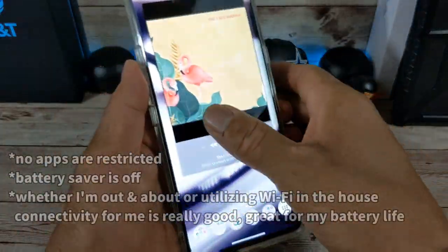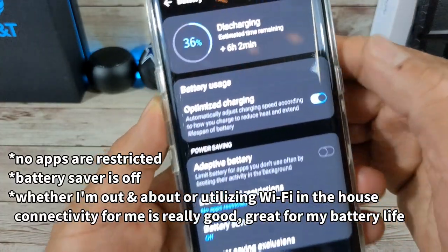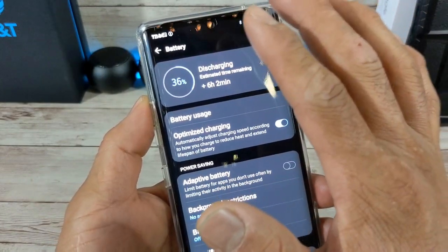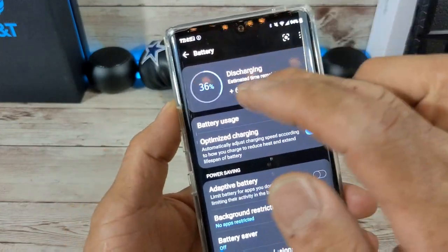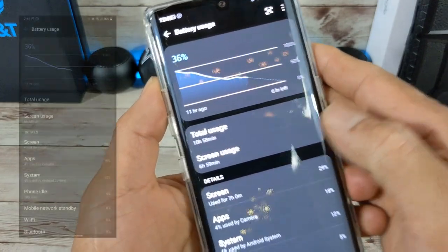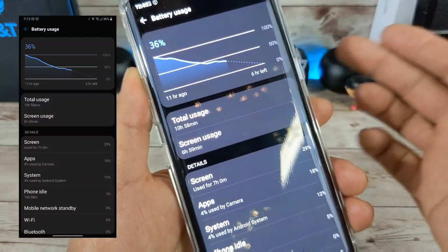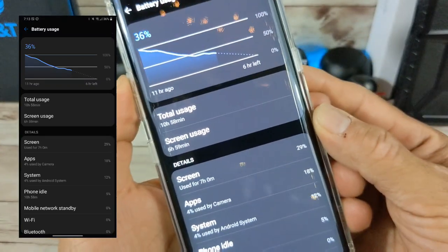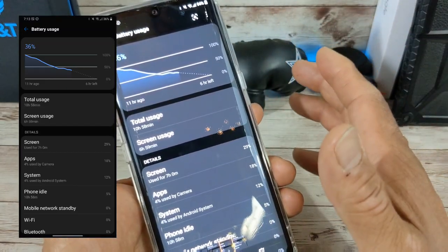Let's go ahead and get to the screenshots on my LG Velvet. Starting here: 36% battery remaining, estimated time remaining six hours two minutes. Took it off the charger 10 hours and 58 minutes earlier that day, sometime early in the morning. I got about six hours 59 minutes of screen-on time at 36% — so I could have easily gotten another hour, hour and a half, depending on what I was doing.